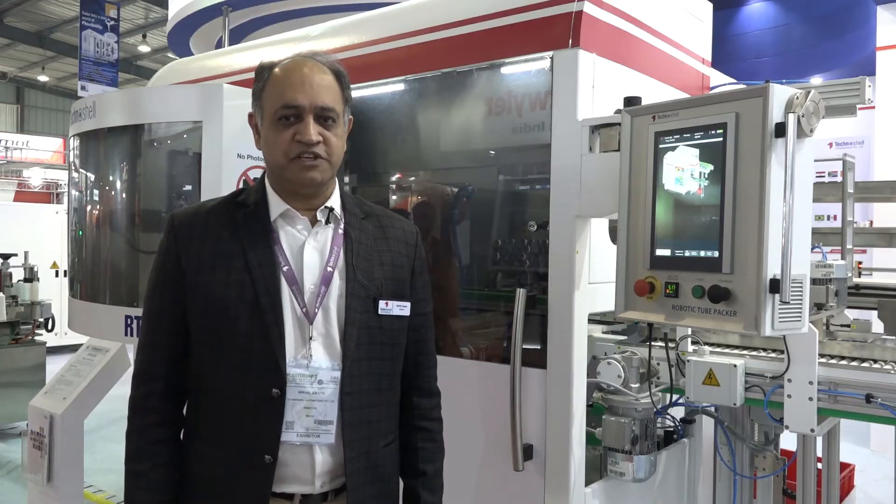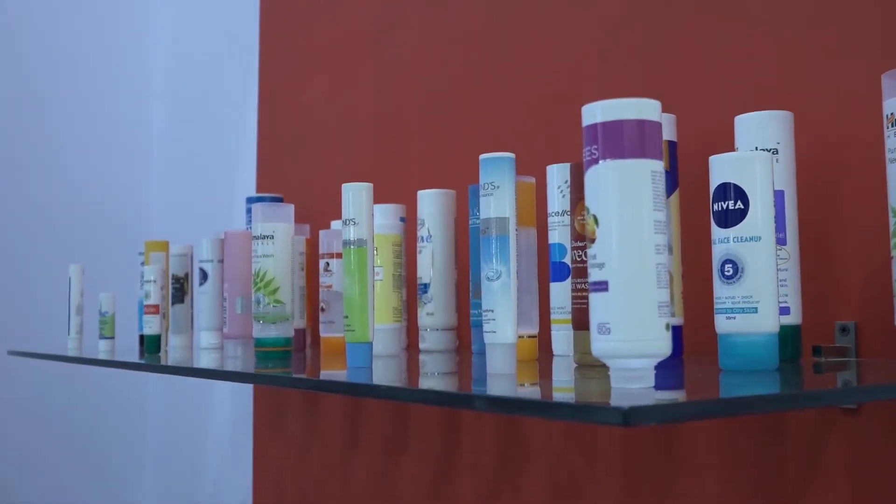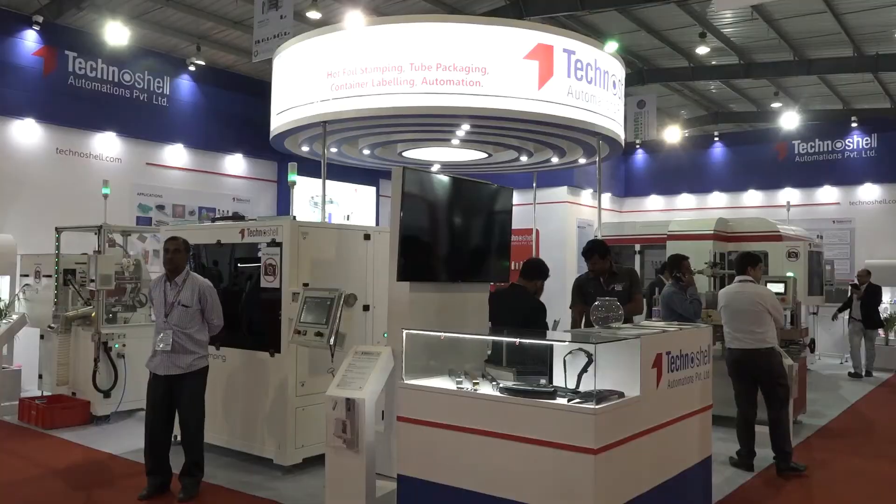Technoshell is a company that is 27 years in this business and we manufacture machines for the printing and packaging industry. We make machines for the tube industry, hot foil stamping machines, and we make labeling machines.